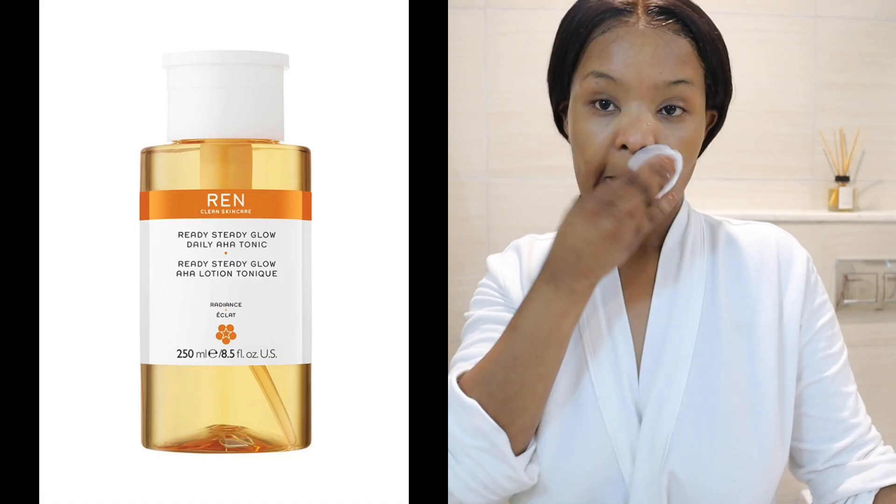I'm just going to dry my neck so the water doesn't come all the way down. I then go in with this tonic, which is the Ready Steady Glow Daily AHA Tonic by REN. I make sure that my face is still wet — hence I don't dry it — because it's a bit strong, but it works. It gives great results. It has that tingly feeling to it, but it will go away.